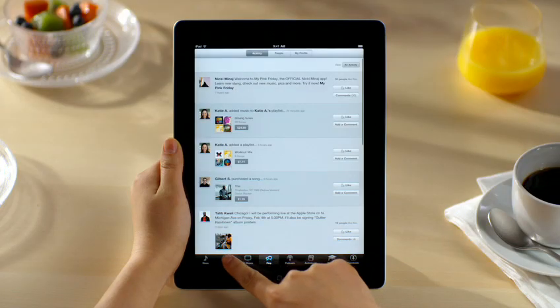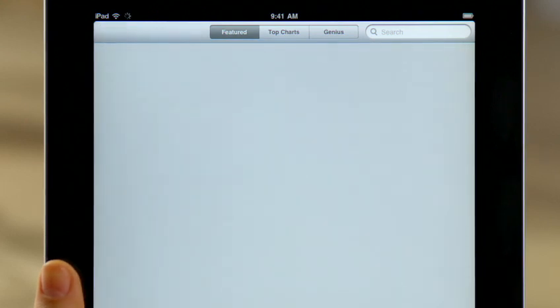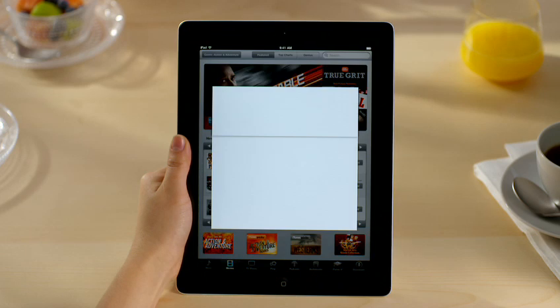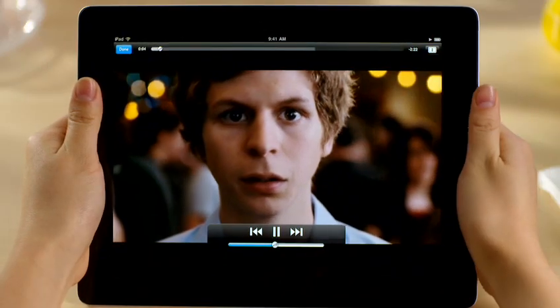Tap Movies, and you've got access to thousands of hit movies that you can buy or rent. If you're looking for a specific genre, just tap here and choose one to narrow down the list. Touch a movie for more details, and watch a full-screen preview by tapping here. Movies look amazing on the beautiful screen, especially those in HD.